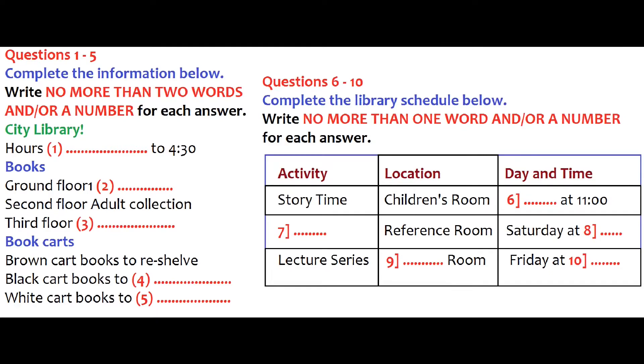You will hear a woman and a man talking about their work at a library. First, you have some time to look at questions 1 to 5. Now we shall begin. You should answer the questions as you listen, because you will not hear the recording a second time. Listen carefully and answer questions 1 to 5.